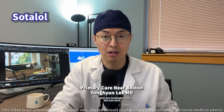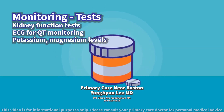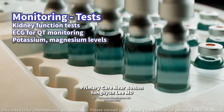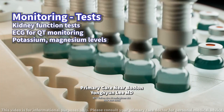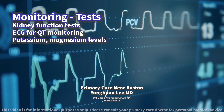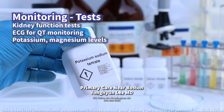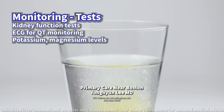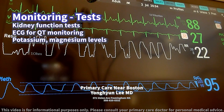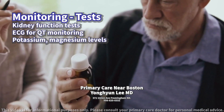What tests should be conducted to monitor for potential side effects? Regular monitoring of kidney function is crucial due to sotalol's renal elimination. Patients should undergo baseline and periodic ECGs to monitor the QT interval, ensuring it remains within a safe range. Additionally, monitoring potassium and magnesium levels can help avoid electrolyte imbalances that could predispose patients to arrhythmias. Monitoring for signs of heart failure and adjusting the dosage accordingly is recommended to mitigate adverse effects effectively.